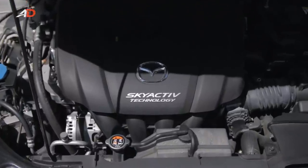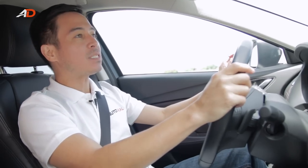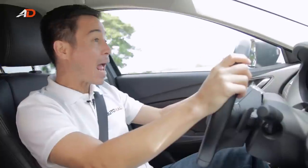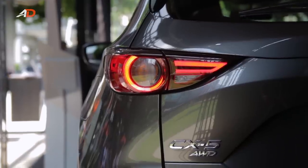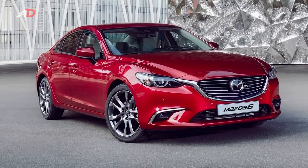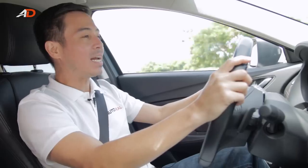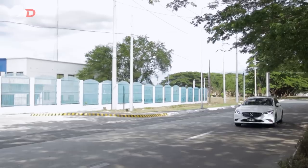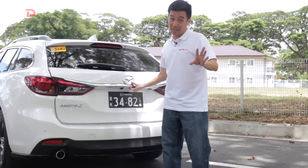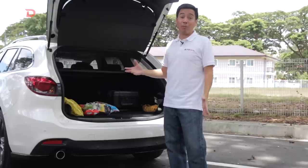While Mazda's Skyactiv technology is a blessing on its own, some people still feel this car needs a little more oomph — perhaps the Skyactiv diesel engine available on the CX-5 and the Mazda 6 sedan, which would be a great addition to this estate car. And finally, I know this may be nitpicking, but maybe a power tailgate? It would add to its already premium feel.